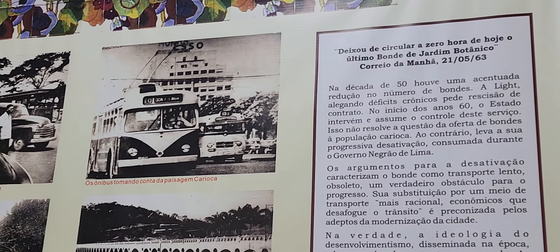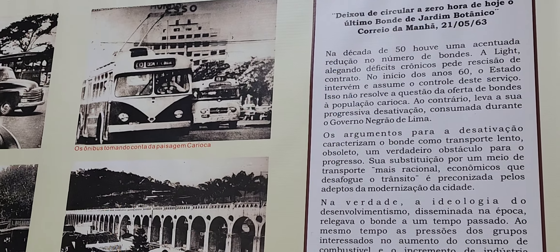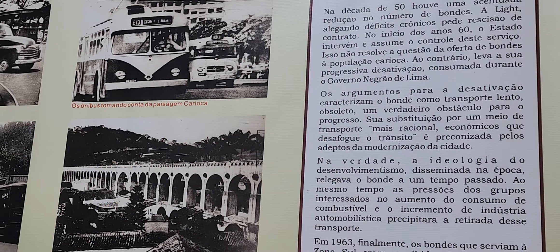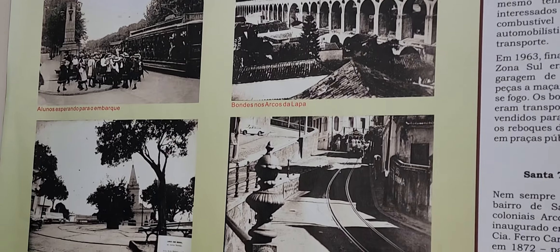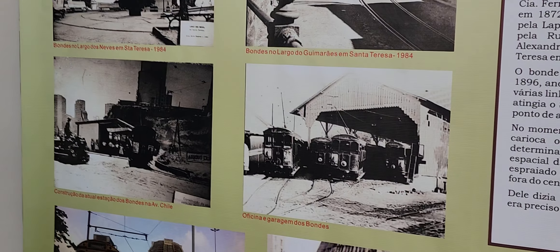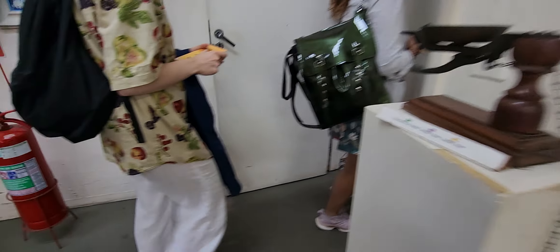In the second half of the 20th century, with the popularization of the automobile, all those tram systems started to be gradually replaced by bus routes. The last tram of the main network ran in 1963. Of that whole tram system that we used to have here in Rio, the only thing that lasted is the Santa Teresa tram.